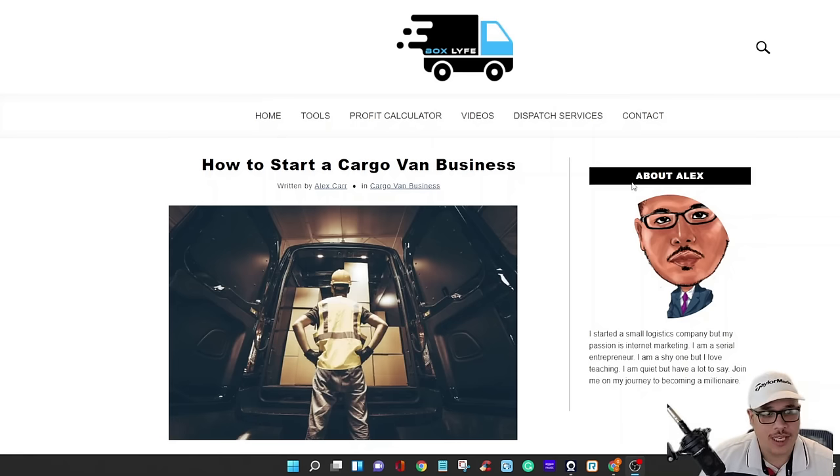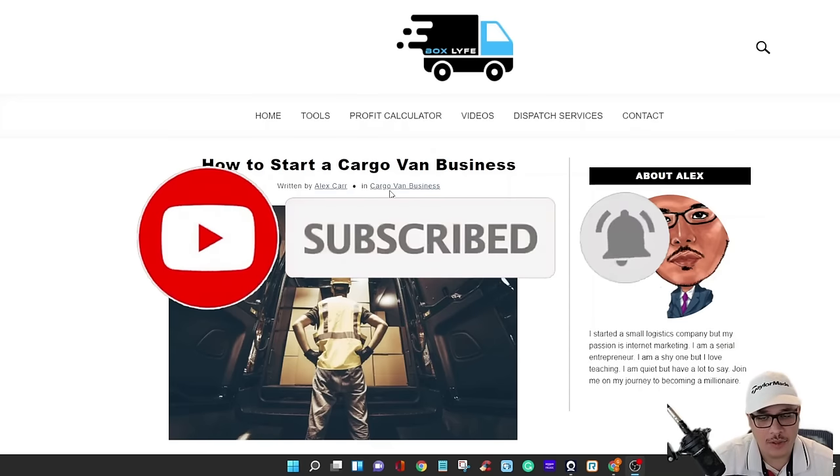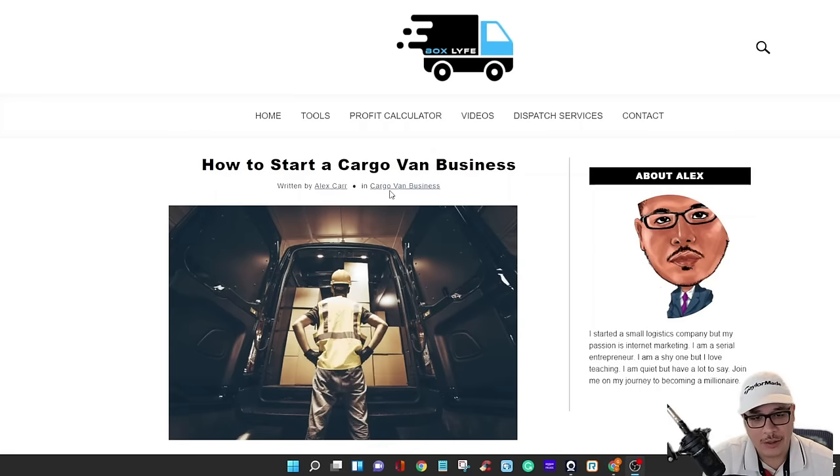I'm on my website Box Truck Life. The first thing you need is a van. A lot of people have their own cargo vans, but if you don't, I'm going to show you how to rent one. It's kind of tough to find a box truck — used ones are going for 70 to 80 grand, and even rentals are hard to get. It takes a month or two just to get on the waiting list.